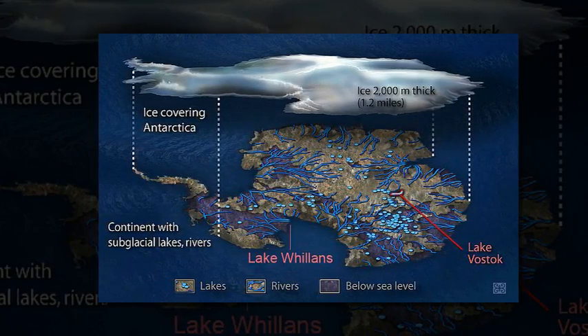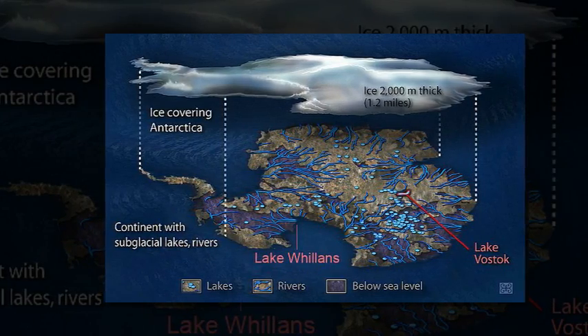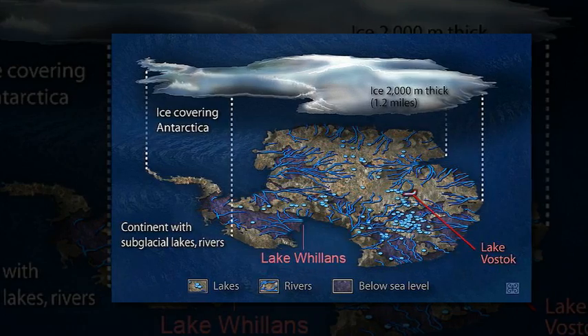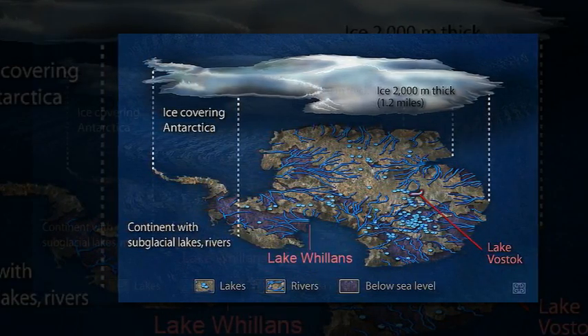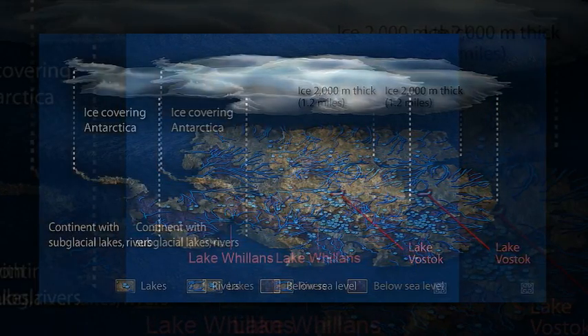It is exciting to see such a rich dataset from the lake, and these new data are helping us understand how lakes function as part of the ice system. Subglacial Lake Willans is primarily fed by ice melt, but also contains small amounts of seawater from ancient marine sediments on the lake bed, the researchers found.